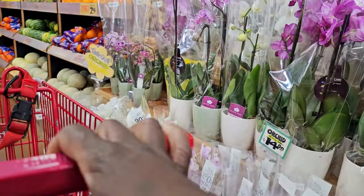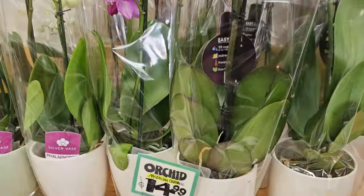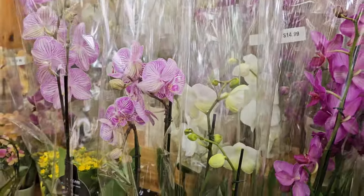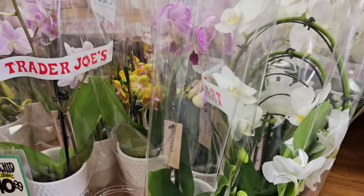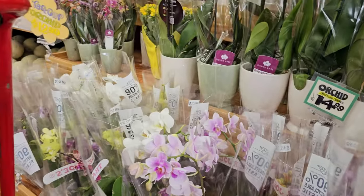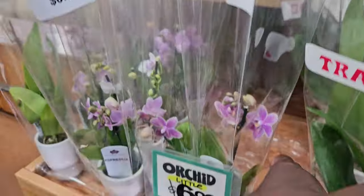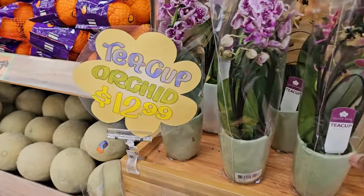You walk right into the flower section and that's one of my favorites. The orchids — I love orchids. The large ones at $14.99 are the best price for this size orchid in this area, just north of Atlanta. Orchids are going for $18.99 at Publix, $19.99 at Kroger, and $24.99 at Home Depot.